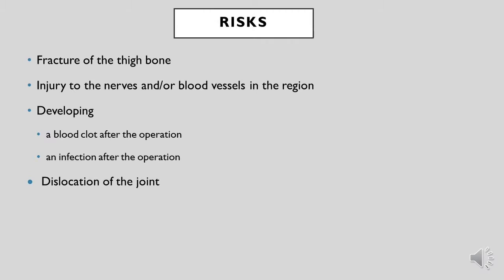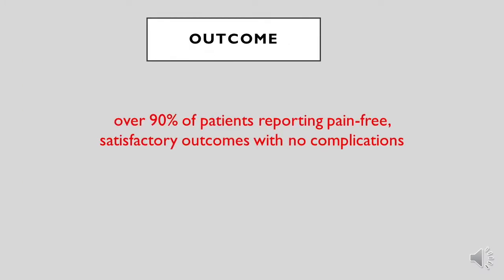Although this is a safe procedure that is commonly done, there are inherent risks to any surgery. In a hip replacement they include fracture of the long thigh bone, injury to the nerves and/or blood vessels in the region, probability of developing a blood clot after the operation or an infection, and lastly dislocation of the hip joint after the operation. However, it is important to remember that the outcome of this operation is very good, with over 90% of patients reporting pain-free satisfactory outcomes with no complications.